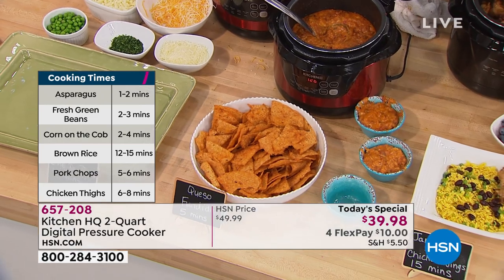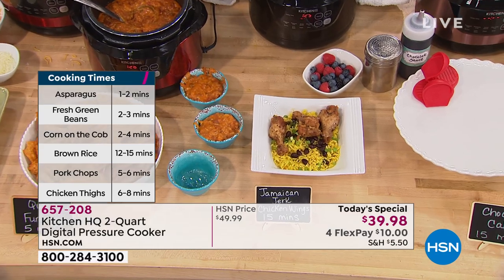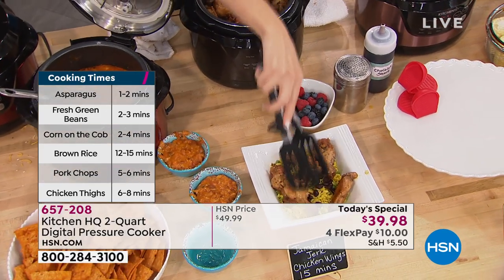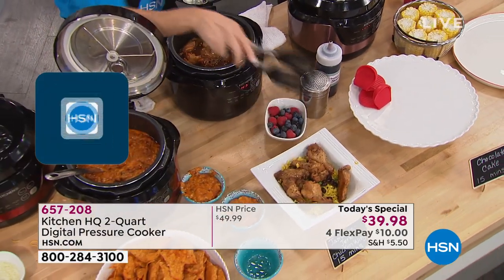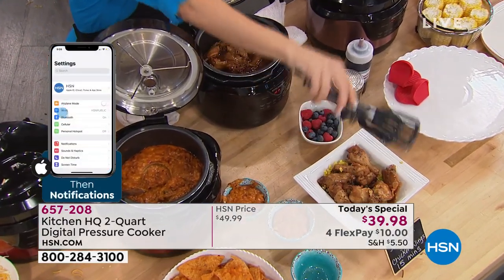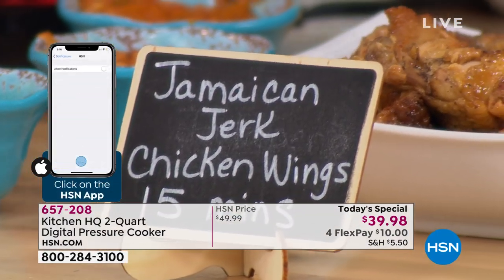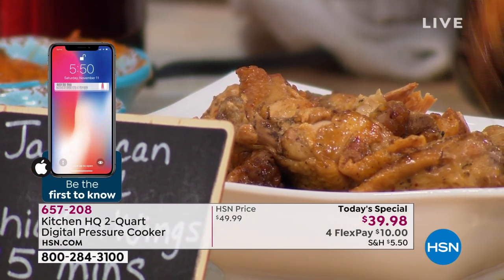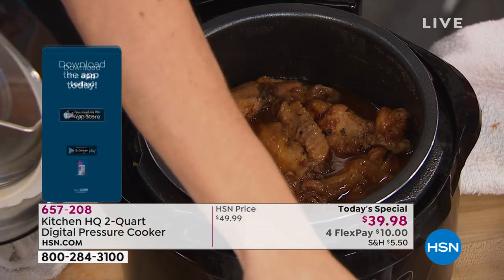Corn on the cob, which can take a long time, is two to four minutes. Sometimes I want rice for a chili or just want some beans and I think the rice is going to take forever. Twelve to fifteen minutes. This is no planning, no stress, and you're still getting those slow, juicy flavors — that delicious flavor that feels like you've been cooking for hours — for less than $40.